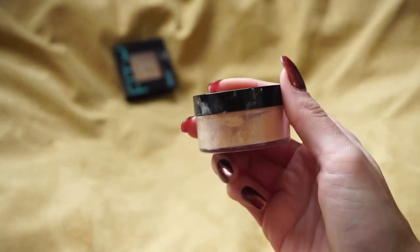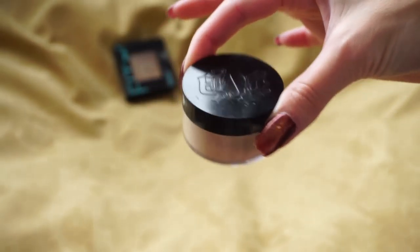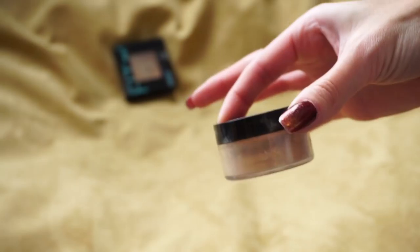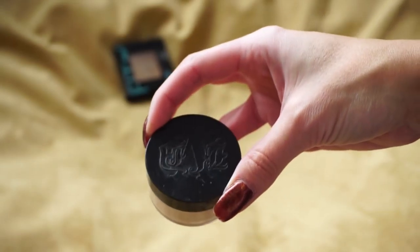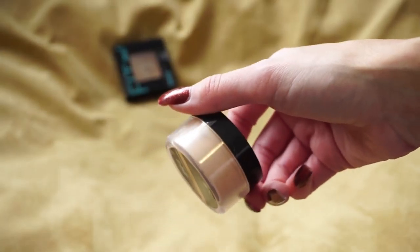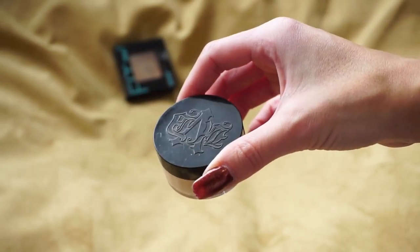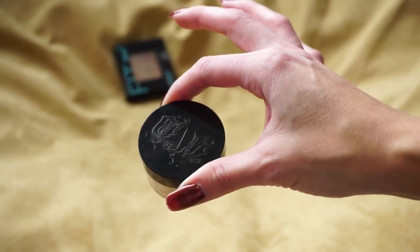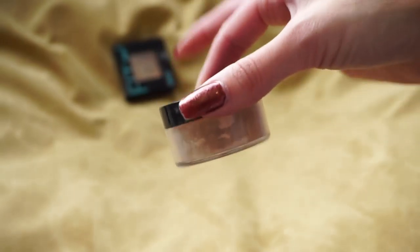This one is from Kat Von D — the Lockit Brightening Powder in Peach. I bought this during my loose powder phase, which I've kind of gotten over. I don't know what it is with this bottle, but no matter how tightly I close it, it gets powder everywhere even when I'm not using it — that drives me crazy. The powder also has a peach tint which is meant to brighten the under eyes, but I almost worry it's a little too dark on me, especially in winter. So I'm going to go ahead and pass this one on.